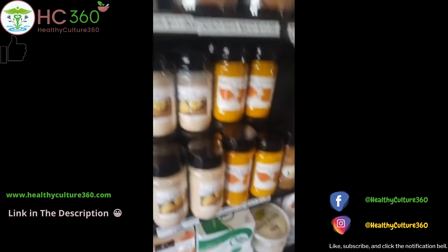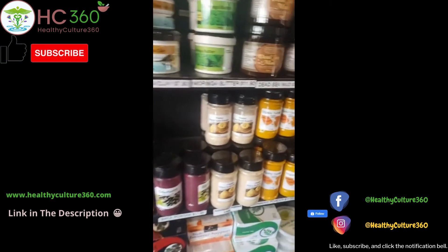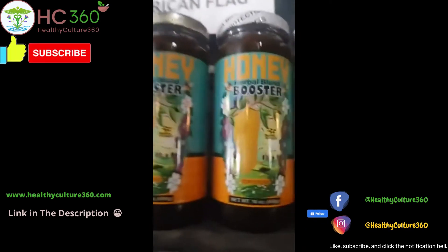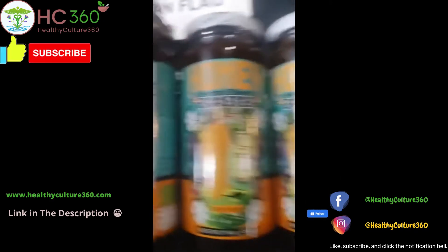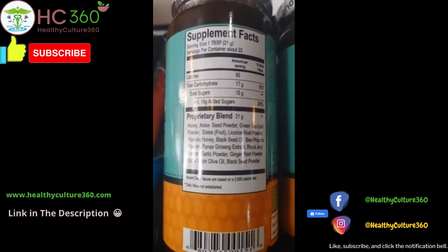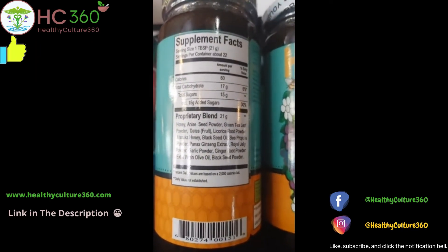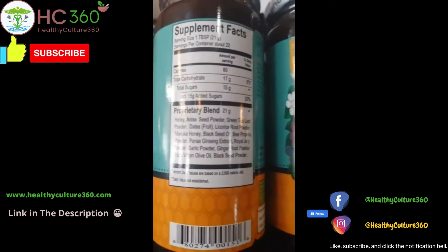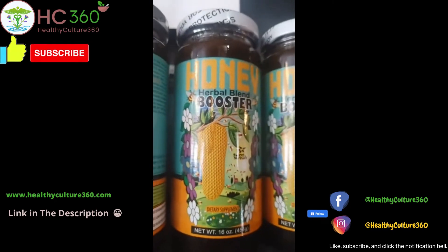And if you want to sweeten it, we suggest that you use a natural sweetener — agave nectar. We also got this honey booster right here. It has a lot of beneficial things added to it. It has black seed oil, ginger root, black seed powder, Manuka honey. That honey booster is available online.